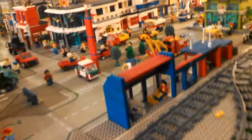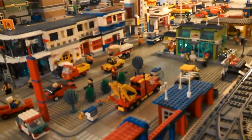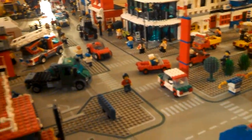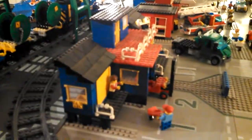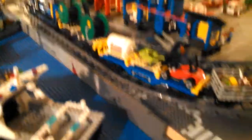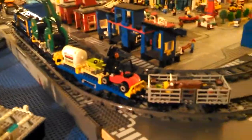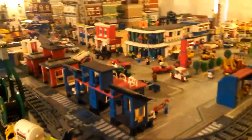Here is the truck stop with all the cars, the shipping station, and the 2014 cargo train. We got that because it was on sale — 60% off.